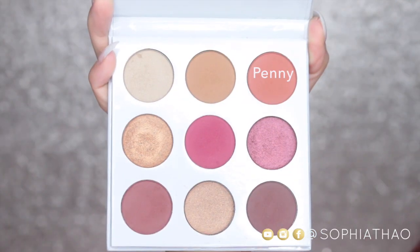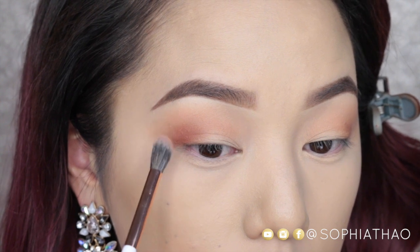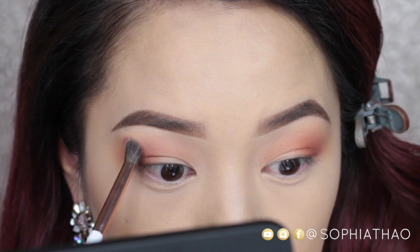The next color I'm going to take is Penny, and it is a matte finish red-orange. I'm using the Dose of Colors blending brush because it's a little bit smaller and not as fluffy, so I can really focus the color.